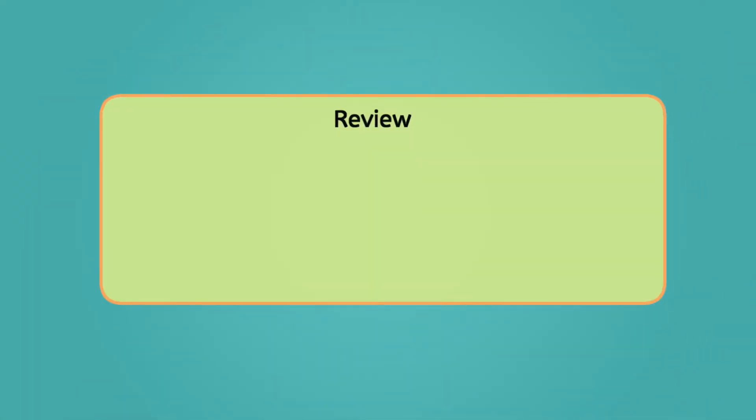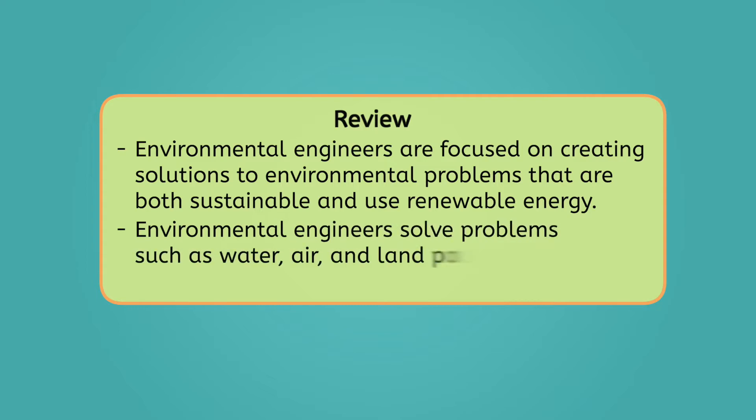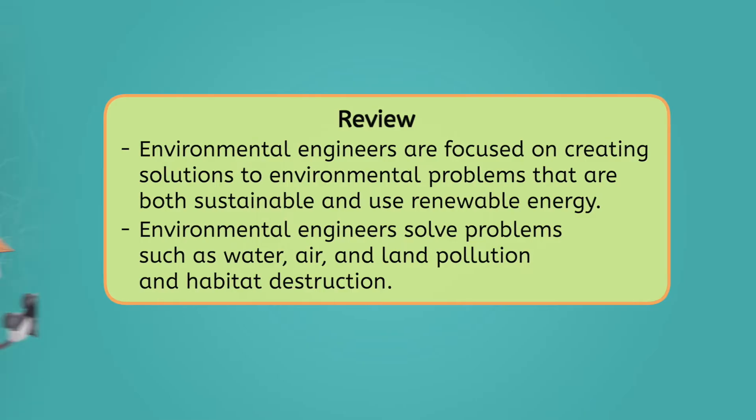Before Mia and I finish our airboat ride, let's review everything we've learned today. Environmental engineers are focused on creating solutions to environmental problems that are both sustainable and use renewable energy. Some of the major problems they are focused on solving are water, air, and land pollution, and habitat destruction. To learn more, be sure to check out the activities and practice questions that go with this lesson. Thanks for joining us today on the second stop of our engineering road trip, the Florida Everglades. And remember scientists, curiosity is the architect of discovery. See you next time!